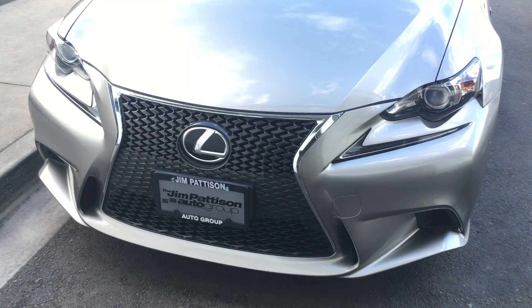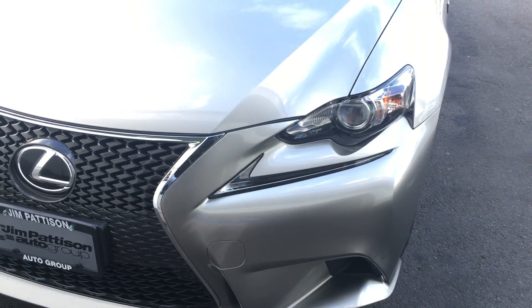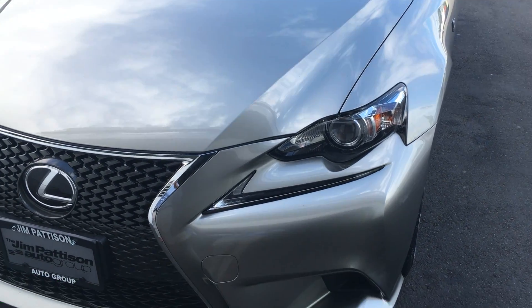I really like the spindle grille, also the L-shaped daytime running lights and the night-shaped headlights. They are aircraft grade.